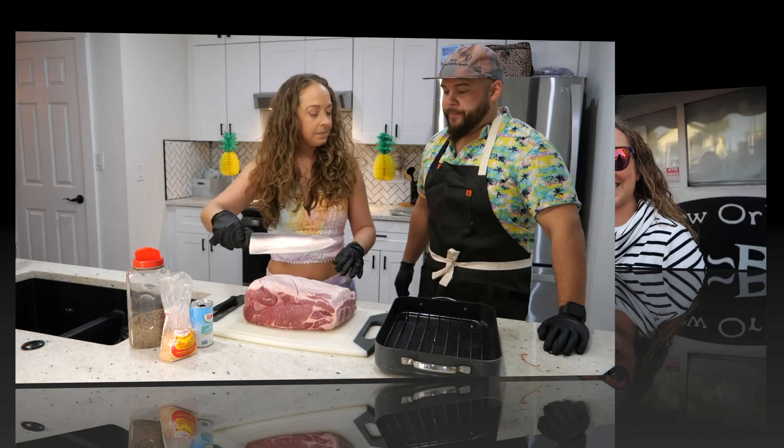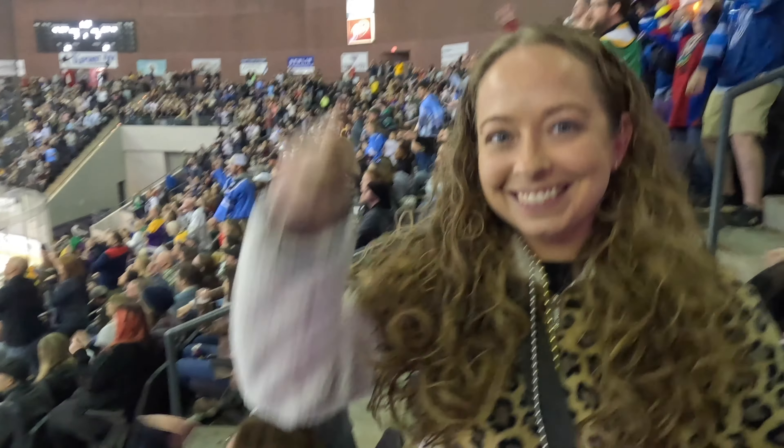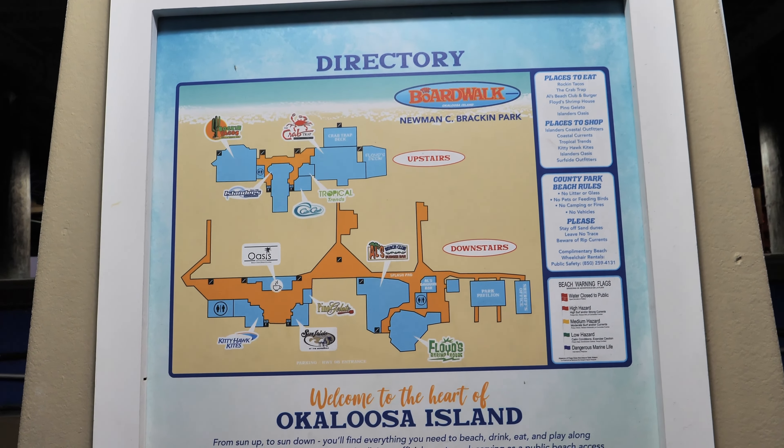Welcome back, first-timers! If you're new here, I'm David and this is Terri — we're the First Timers, trying things for the first time, and you can too. In today's episode, we travel to the boardwalk at Okaloosa Island just as spring break is kicking off. We're going to show you around some of the shops, the restaurants, and the beach.